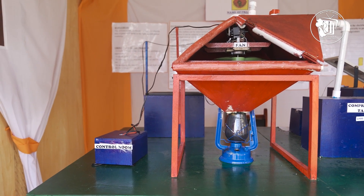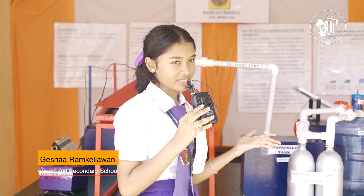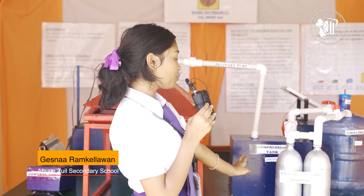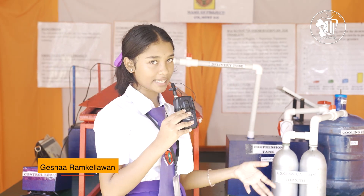The clean carbon dioxide moves through these delivery tubes into its compression tank. Carbon dioxide is a gas, so it gets compressed at 6,900 kilopascal to move from a gas to a liquid state.